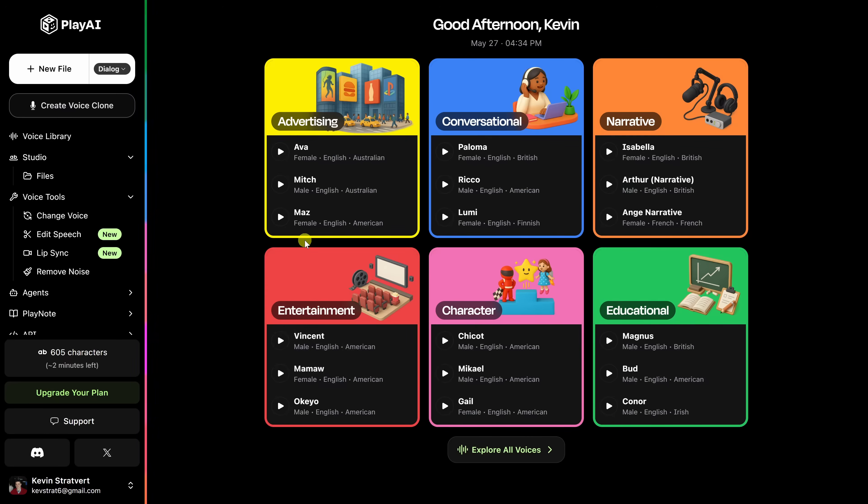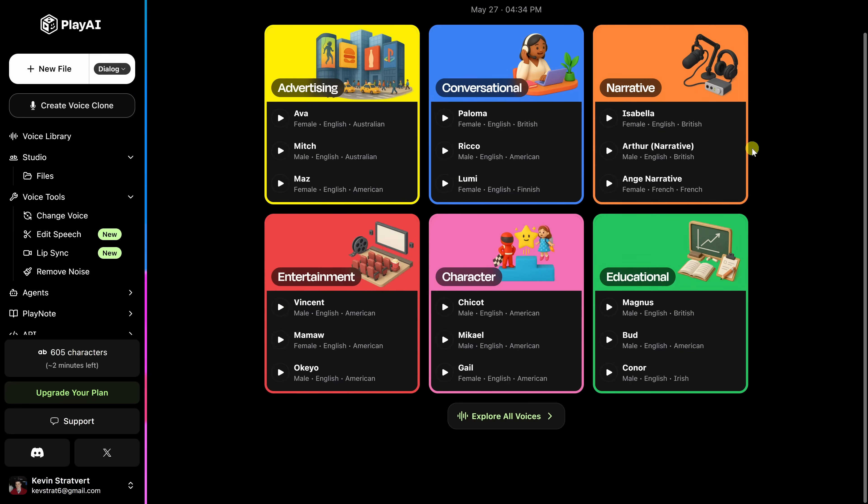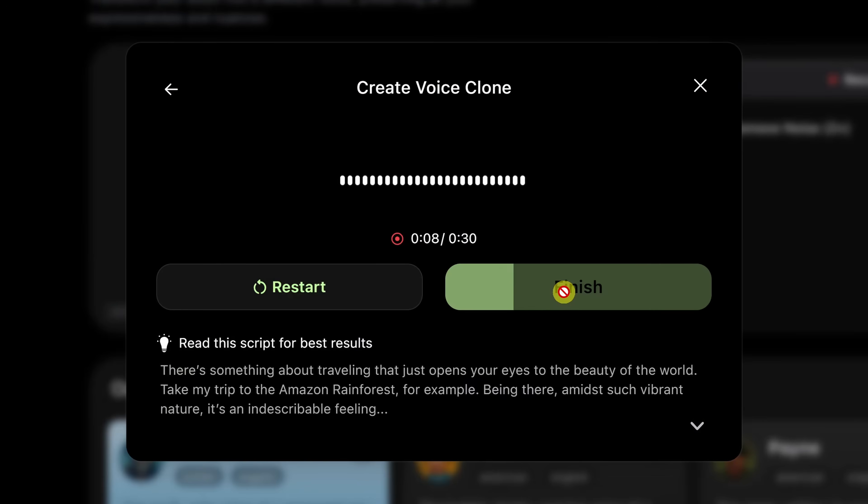It's perfect for everything from podcasting and audiobooks to e-learning, dubbing, and beyond. It offers a wide range of realistic voice styles, and you can easily adjust the language, speed, and even clone your own voice — which is surprisingly included in the free plan, so definitely give that a try.